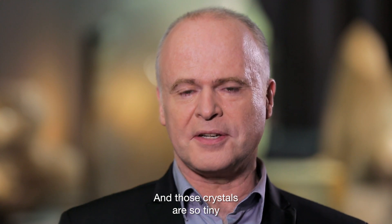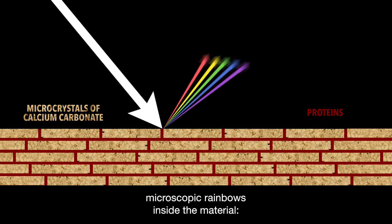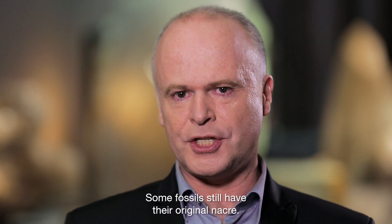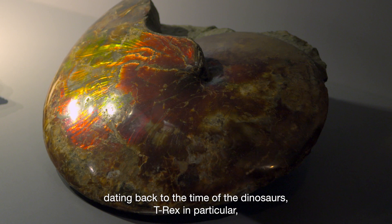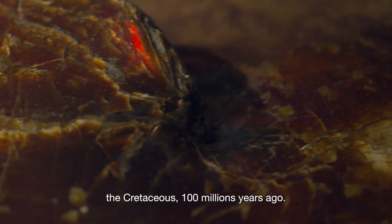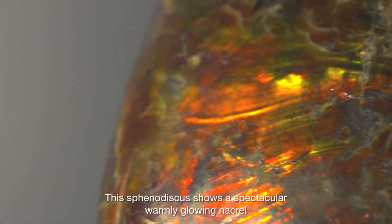Those crystals are so tiny that they decompose light into an infinity of microscopic rainbows inside the material — iridescence. Some fossils still have their original nacre. This ammonite, for instance, dating back from the time of the dinosaurs — T-Rex in particular, cretaceous, 100 million years ago — this sphenodiscus shows a spectacular, warmly glowing nacre.